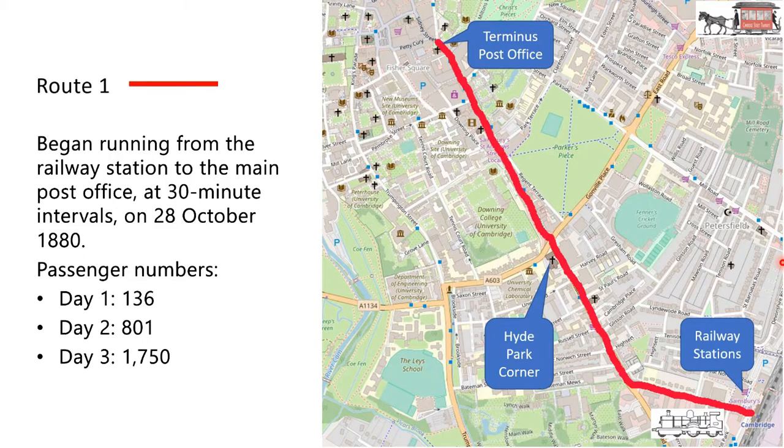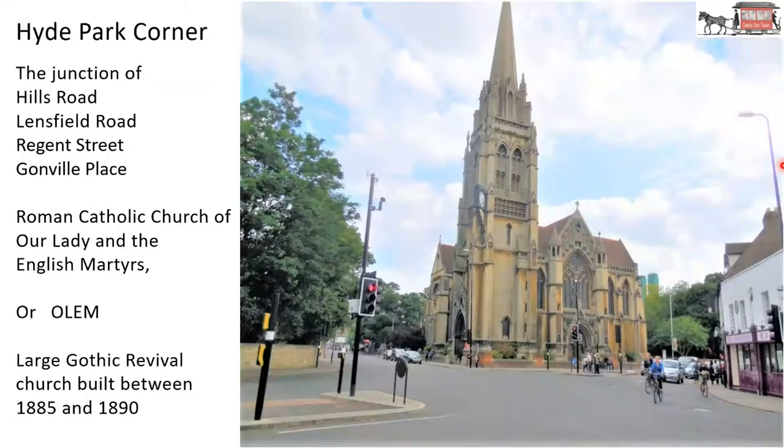That's route one, from the railway station to the post office terminus, going through Hyde Park Corner. Hyde Park Corner, as we know it today, is the junction of Hills Road, Lensfield Road, Regent Street and Gonville Place. Today the Roman Catholic Church of Our Lady and the English Martyrs — or OLEM — is the dominant building at that road junction. The church, being a late Gothic Revival church, was built between 1885 and 1890. So when the street trams opened, that big church was not there.